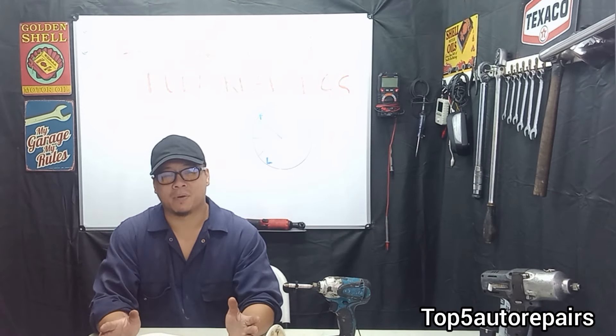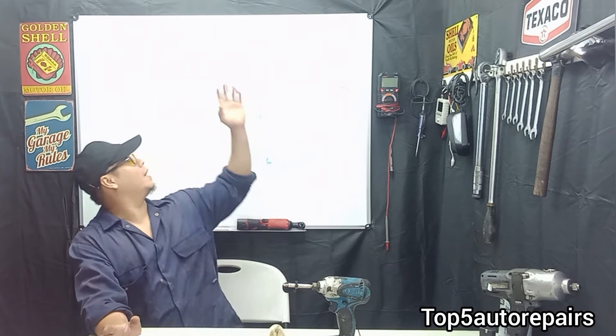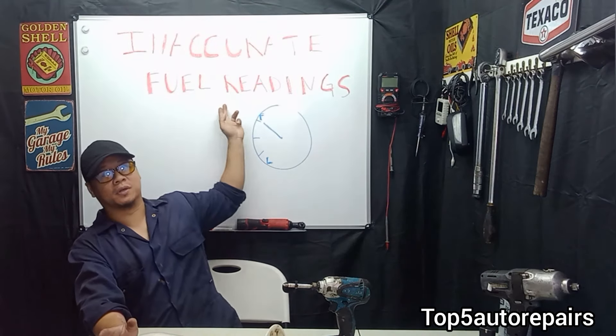Welcome back to Top 5 Auto Repairs. In today's topic I'd like to discuss why your fuel gauge is showing inaccurate readings.